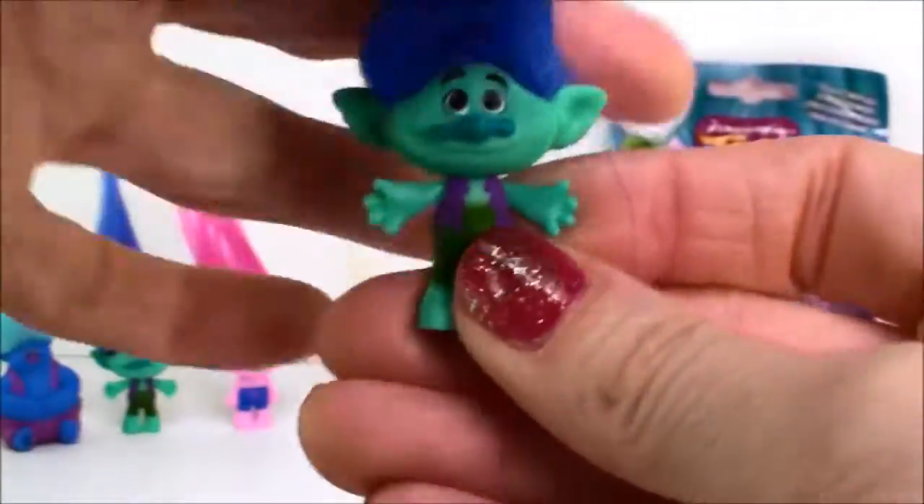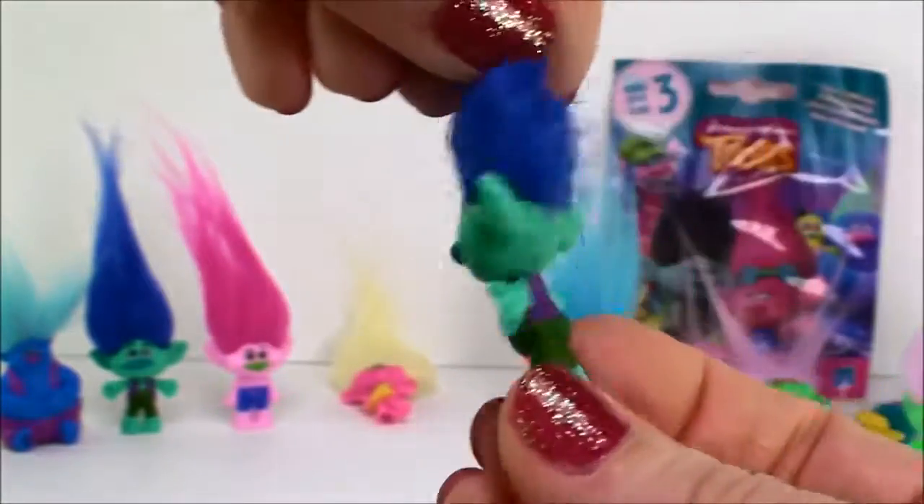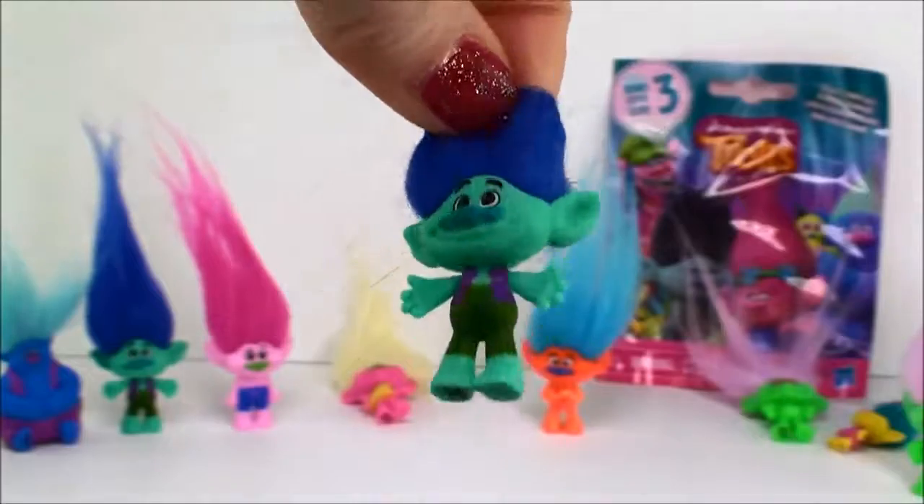I think it might be... yep, it's Branch. Hello Branch, welcome to my collection. Never have too many trolls.